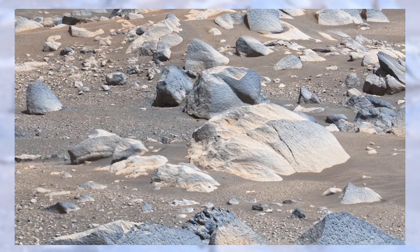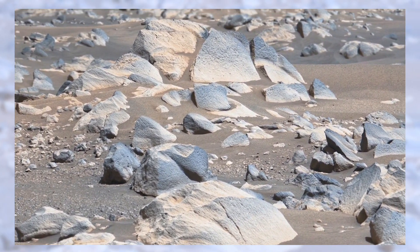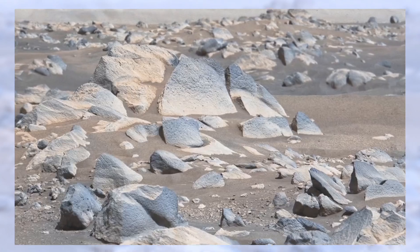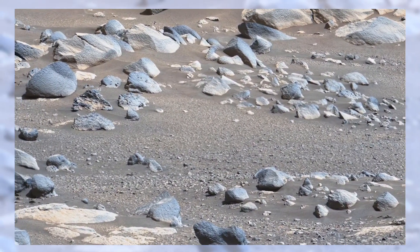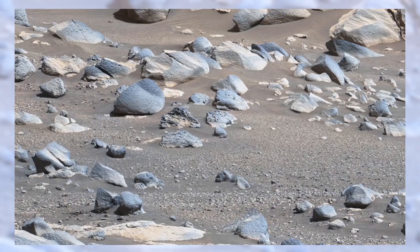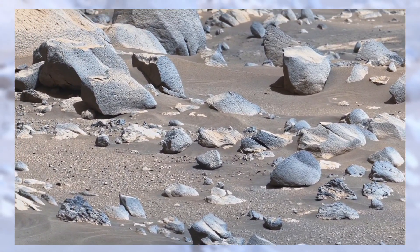Then there are the larger boulders. Some may have been thrown here by powerful asteroid impacts long ago. Others might be volcanic, carried across the land by eruptions that shook the planet's surface. Every rock is like a frozen memory, a fragment of Mars' violent and fascinating history.